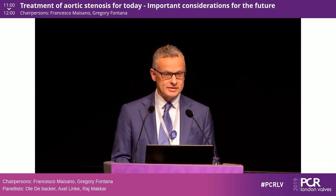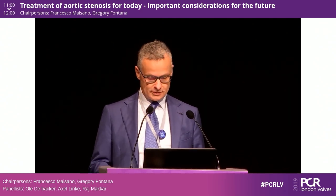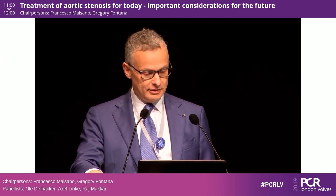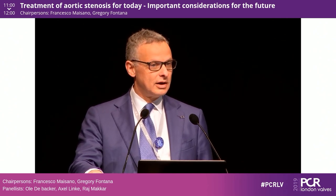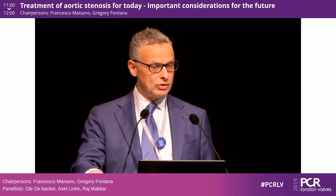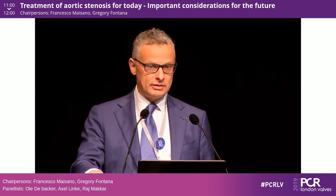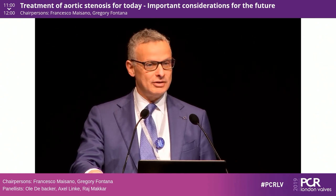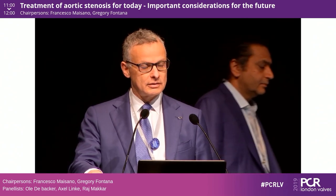Welcome, everybody, to this session on treatment of orthopedic stenosis today and looking at the future. We expect a big improvement in the next few weeks or months, having a new delivery system — the FlexNav — coming.